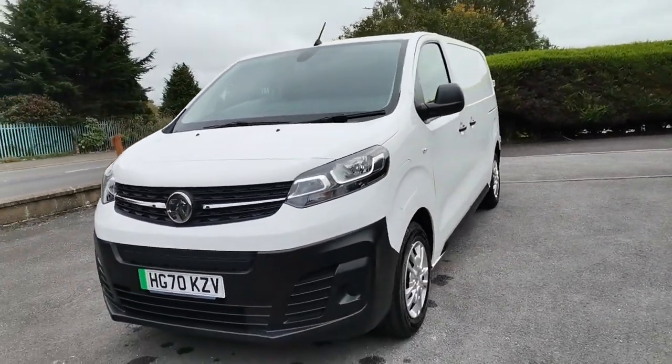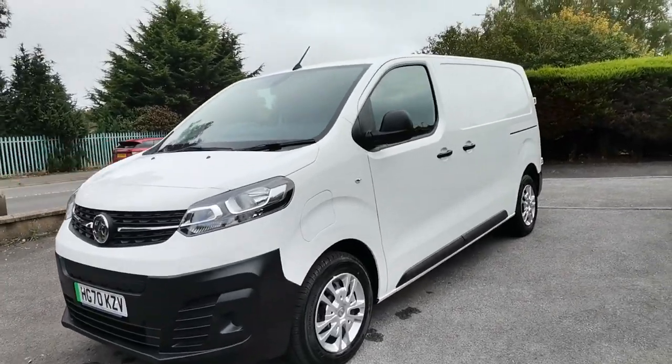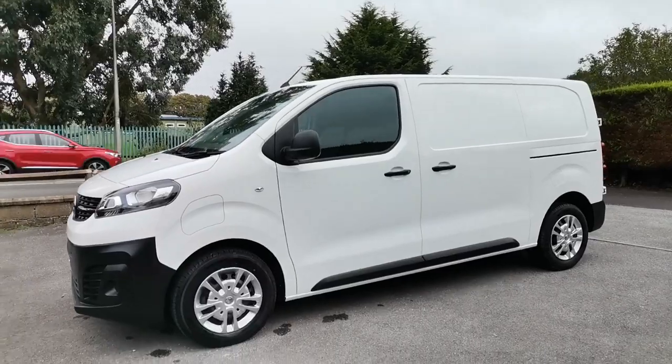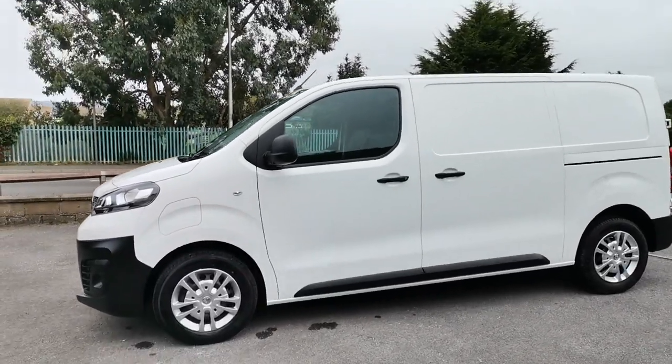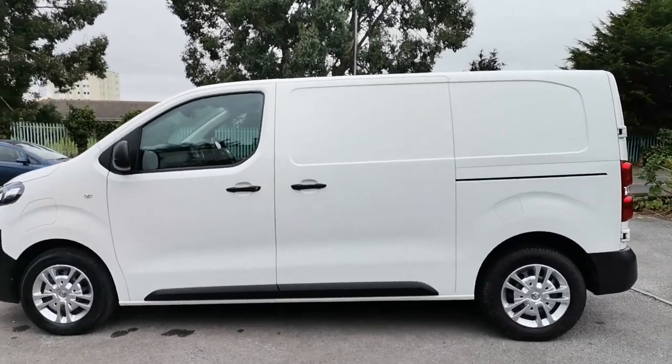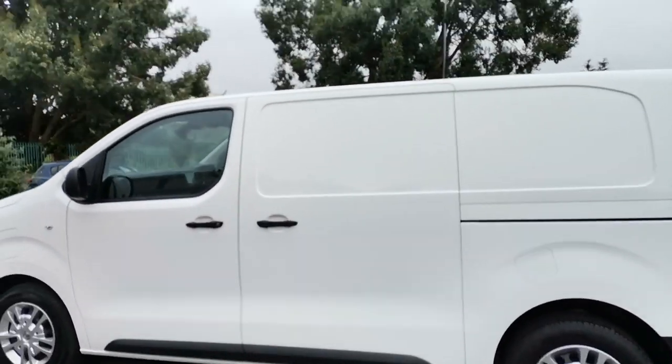This van's in super clean condition — just 20,500 miles from new, finished in solid white. This is the longer wheelbase model, so a nice handy carrying size for you.